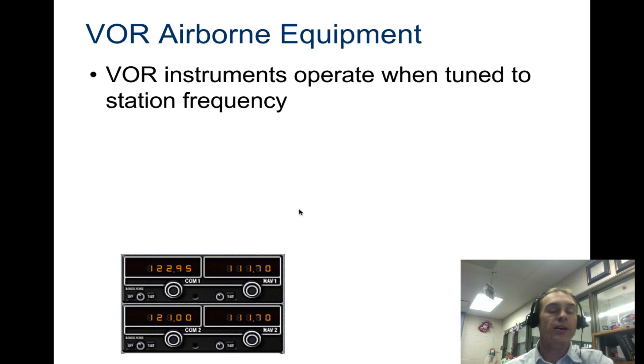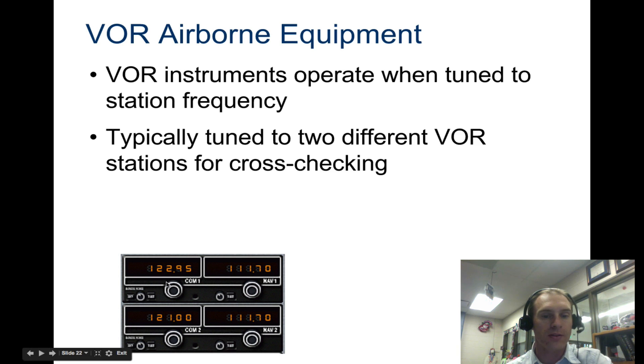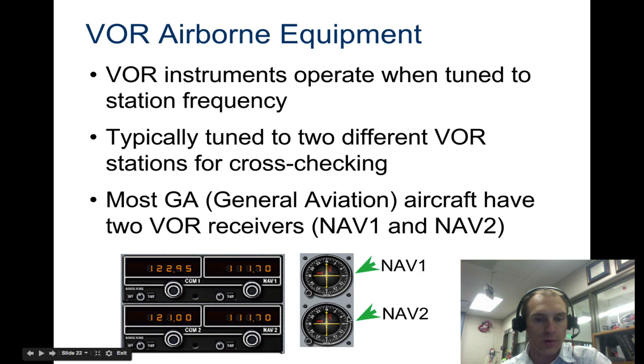VOR instruments operate when they're tuned to that frequency. You tune your Navigation 1 or Navigation 2 to those stations — typically to two VOR stations to cross-check. You have two VOR navigational compasses: Nav 1 for the station you're coming from and Nav 2 for the one you're going to. So you'd have two compasses pointing to those respective stations.